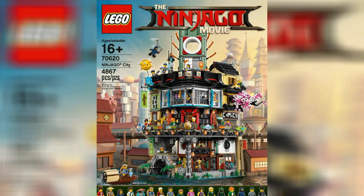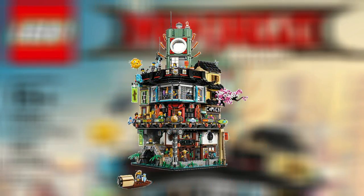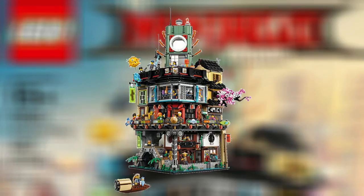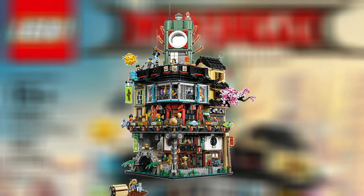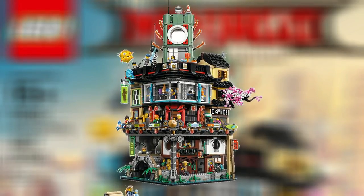HFMasters here and today we're doing a LEGO Ninjago movie set analysis on the 70620 Ninjago City set. This set is absolutely phenomenal. It contains 4,867 pieces for only $300, which is an excellent price per part ratio, and includes many references to the Ninjago TV show as well as past LEGO themes.